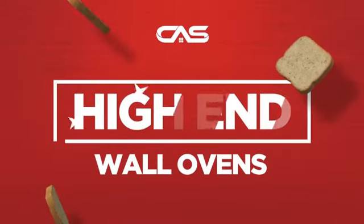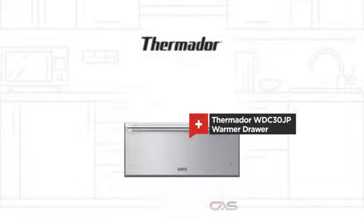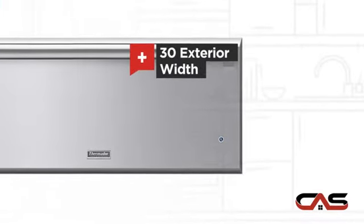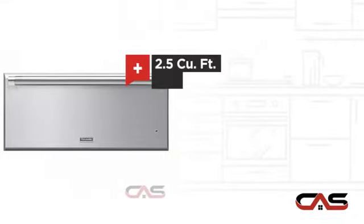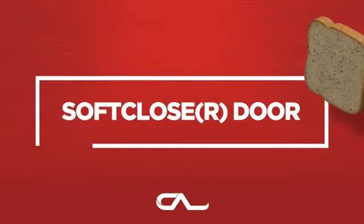Need a high-end wall oven? Try this warmer drawer model from Thermador. It offers many features: a spacious 30-inch design, one compartment convection, good baking capacity, and much more.